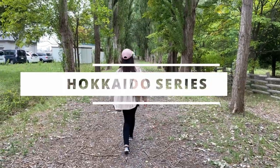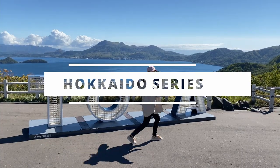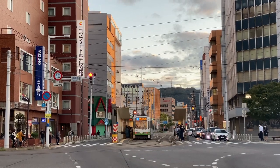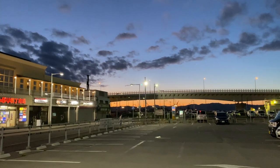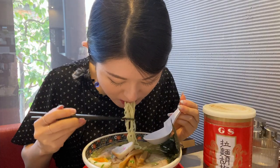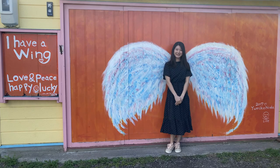Hey guys, welcome to my channel Tokyo Foodie Sarah. In this video I'm going to be showing you things you can do in Hakodate. Hakodate is one of the most popular tourist sites in Hokkaido, offering amazing sceneries, historical buildings, fresh seafood, and some more food. I'm going to be showing you 10 things you must do in Hakodate.